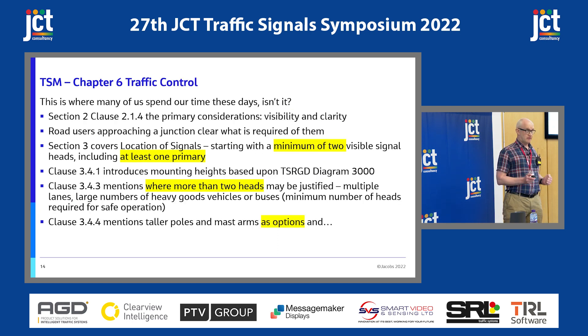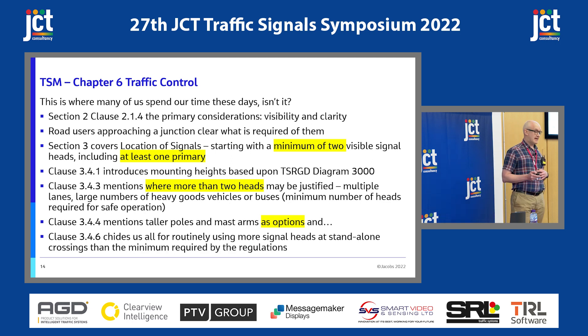Then Chapter 6, where most of us who do designs are probably living these days. The primary considerations are visibility and clarity — road users approaching a junction being clear what's required of them. Section 3, covering the location of signals, starts with a minimum of two visible heads with at least one primary. More than two heads may be justified with multiple lanes or large numbers of high-sided vehicles. There's a mention of tall poles and mast arms as options, and we get a kicking for routinely using more signal heads at standalone crossings than the minimum required. So maybe we're all guilty.